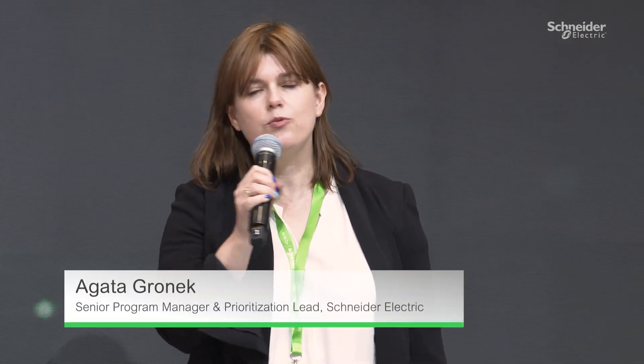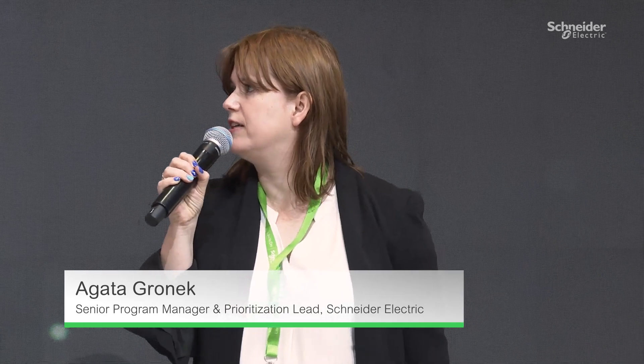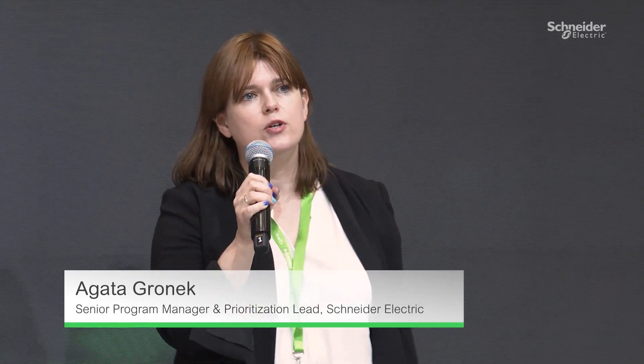Hello everybody, welcome to our live session with one of Schneider Electric Smart Factory, which has been appointed a sustainability lighthouse by World Economic Forum in Lexington, U.S.